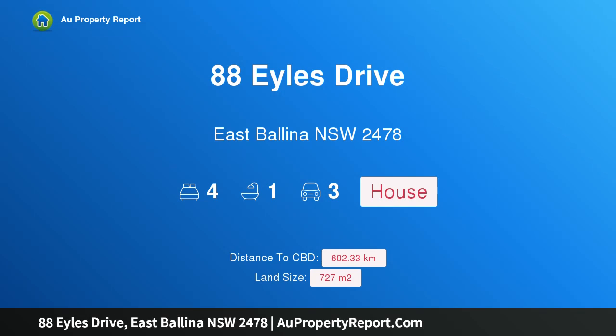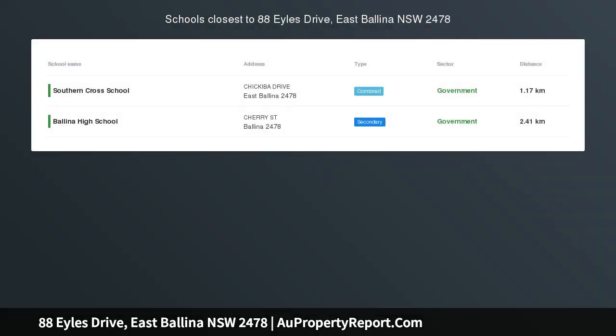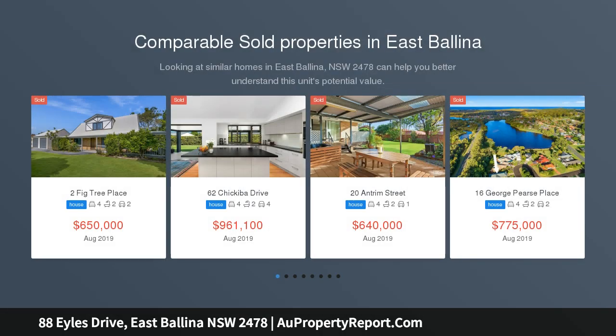Hi, I am glad to introduce property 88 Eyles Drive, East Ballina NSW 2478 — an affordable home in a prime East Ballina location. Auction location: on site.